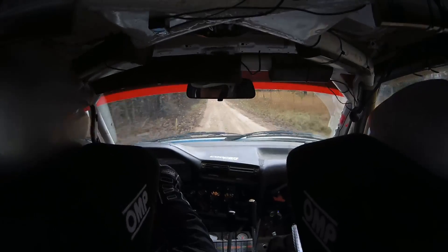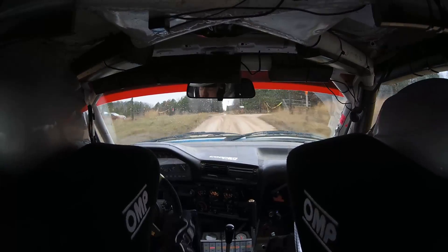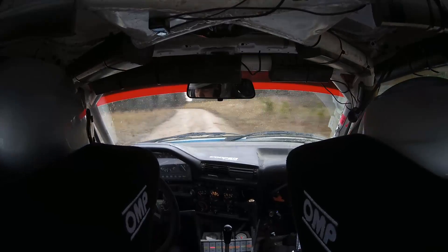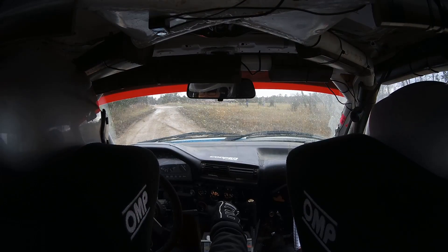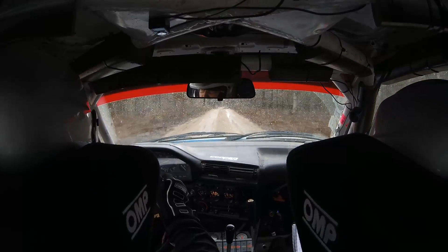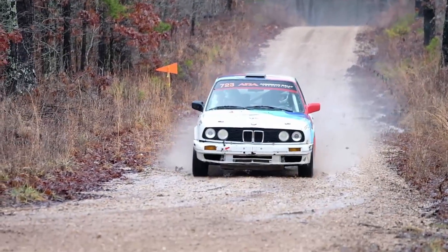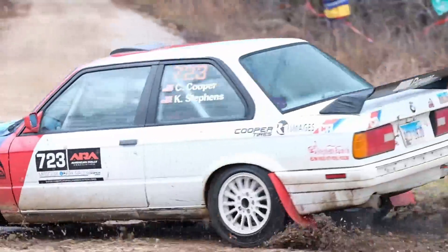Pretty early on the first stage, we actually had a spin. There was some standing water at the top of a crest — you don't see it until you come over the crest — and we tried to go around it, which hit us sideways, and we ended up stopping in the middle of the road. Further down that stage, there was a pretty sharp hairpin turn, which actually was kind of a delta — a short way and a fast way around. We kind of overshot that and ended up taking the long way around that first time.